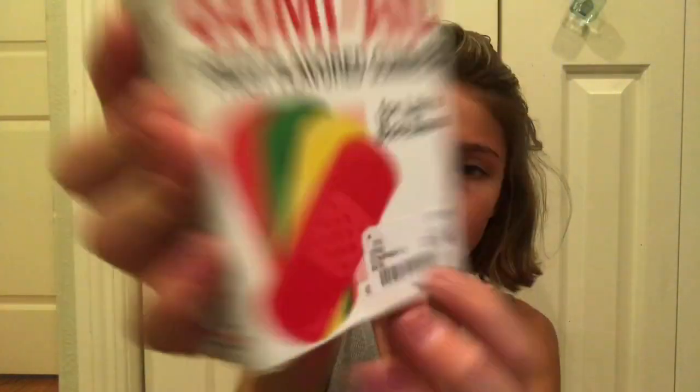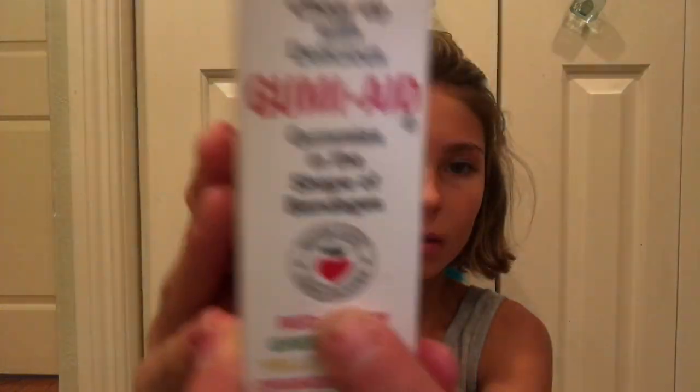I think these are really cute and a really fun idea. I got these at HomeGoods for $2.79. My mom bought them for me — thanks, Mom. With Love Chocolates. I have not opened them, looked at them, or done anything with them, so I'm really excited.